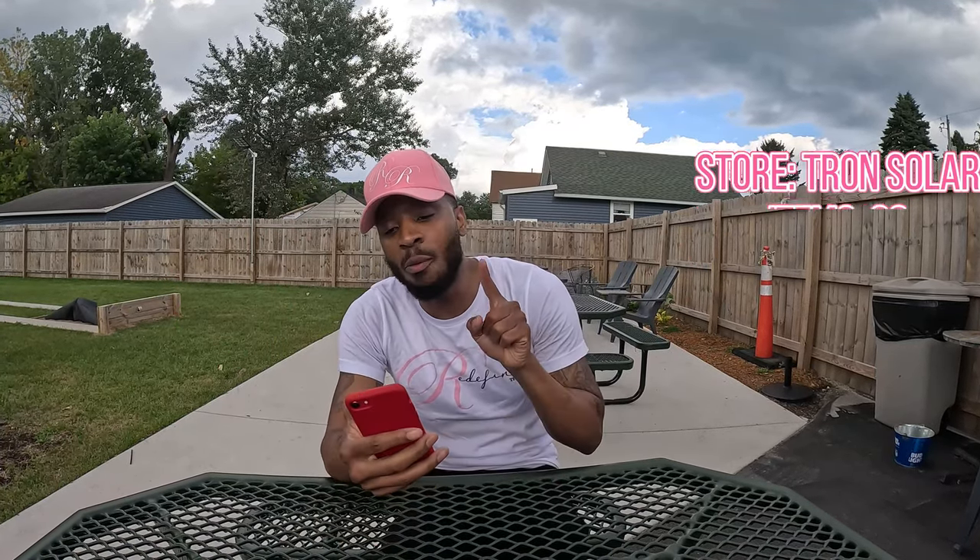You guys would not believe what happened — we got lucky. We're about to pull back up to the same drop-off we just came from and do a pickup, then go to the same exact place we picked up on the second order. This time we're picking up some boxes, driving 47.7 miles for $96.76. Let's go.